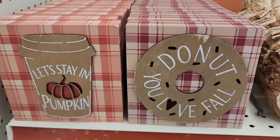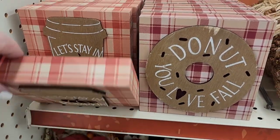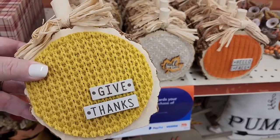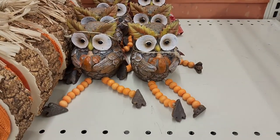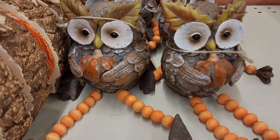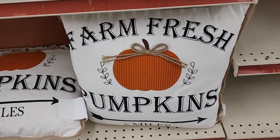$14 on this sign — also $14. Six dollars on these. Eight dollars on these cuties. Six dollars on the owls with the little funny legs. $15 on these pillows.